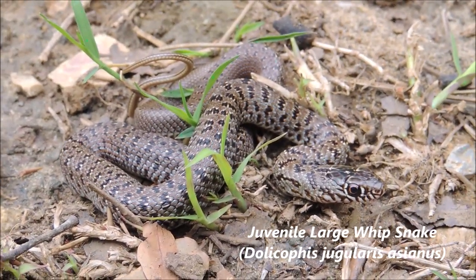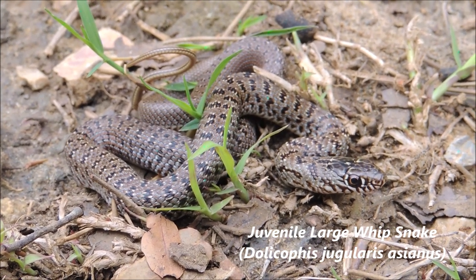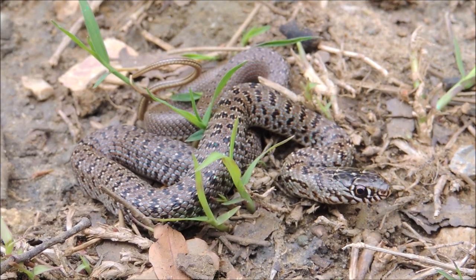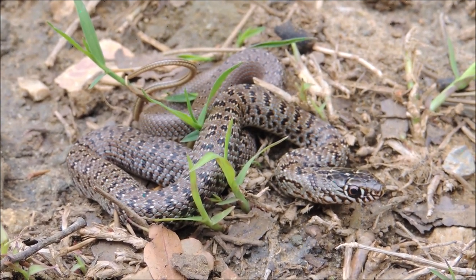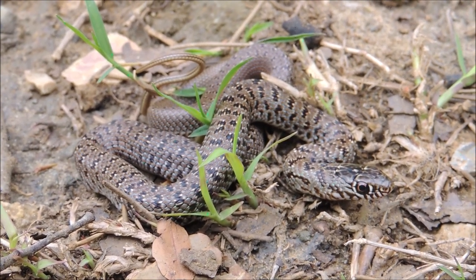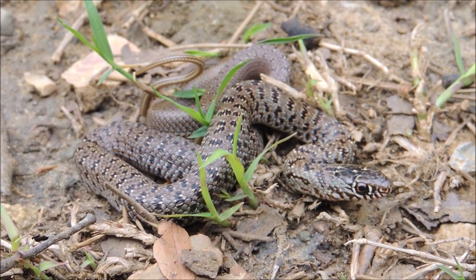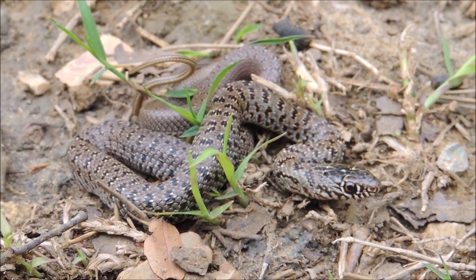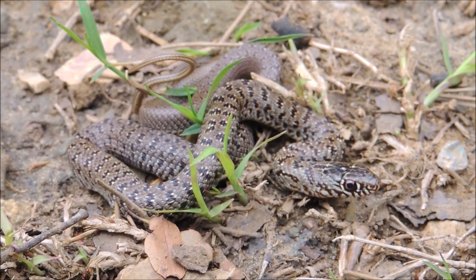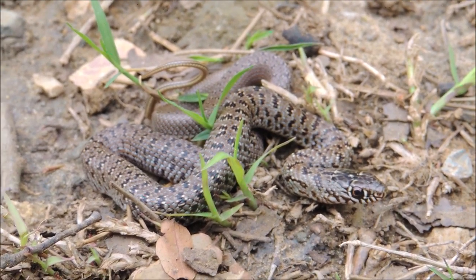These guys are non-venomous but they will bite as a defense if they're cornered or threatened. They feed mainly on lizards as juveniles, and as they grow their diet switches to rodents, birds, lizards, and even other snakes — almost anything that can fit in their mouth, including some amphibians as well. They're very important for agriculture and play a great role in controlling the numbers of rodents and other animals considered pests for farmers.